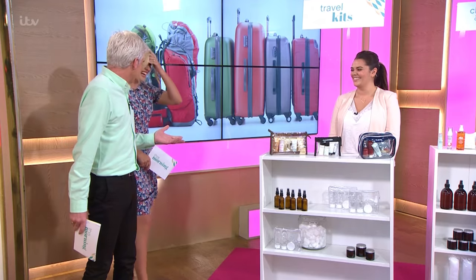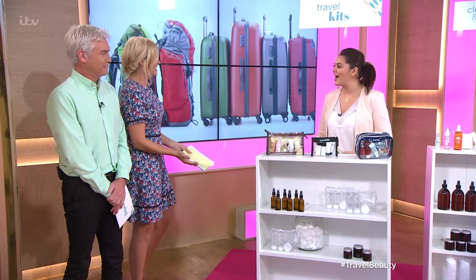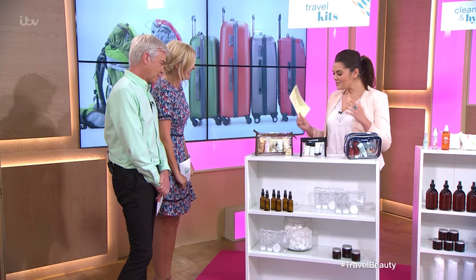Brian is going to show us how to put our beauty essentials in small places. The small places are obviously suitcases, so show us how — it's amazing.